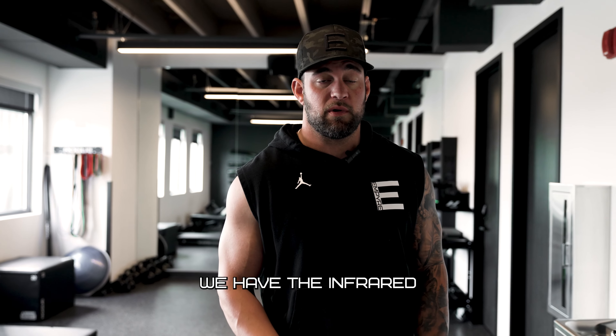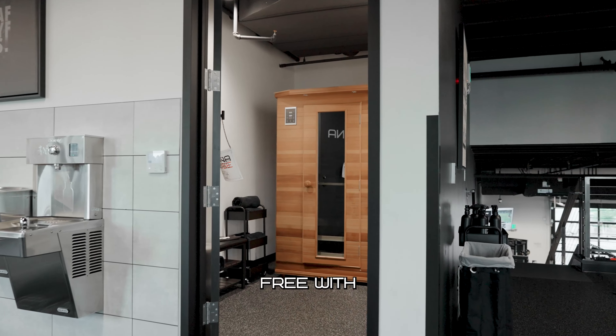Last but not least at Empire, we have the infrared sauna by Health Made Saunas. This comes free with your membership.